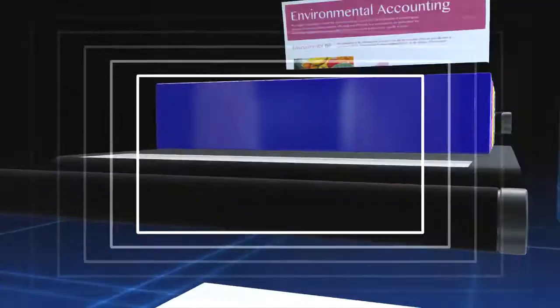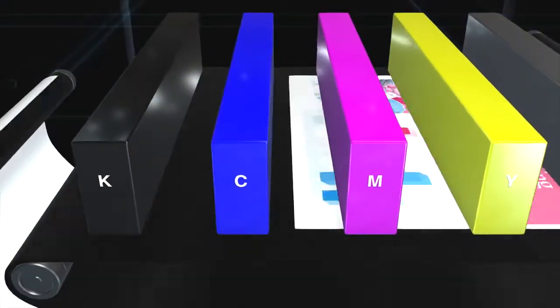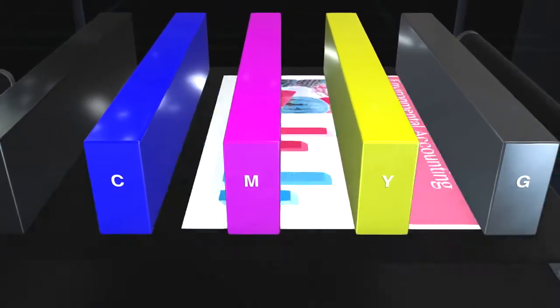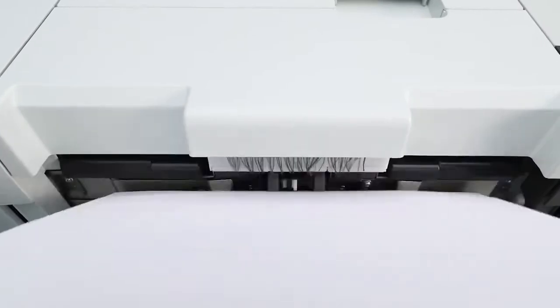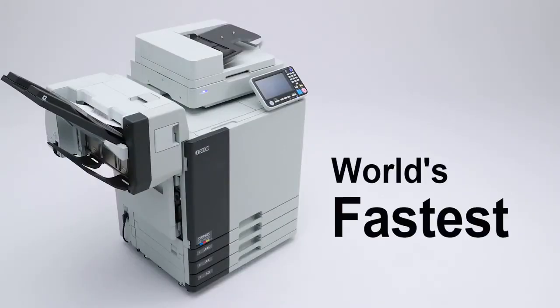The printer aims ink droplets to impact accurately onto paper running through at high speed. Our comprehensive capabilities across a wide range of technologies — from chemistry and mechanics to electrical and software engineering — have achieved a speed on a par with industrial-use printers, but in a compact form usable in the office. Since its launch, the ComColor has raised the world speed bar, and its record still stands unbroken.